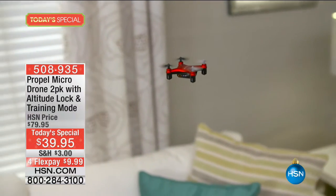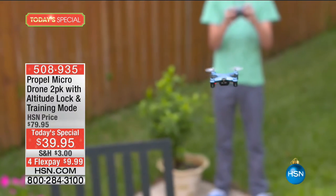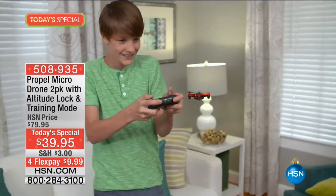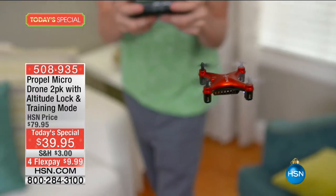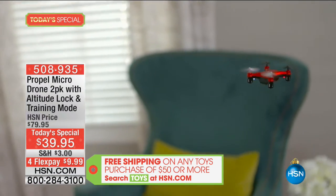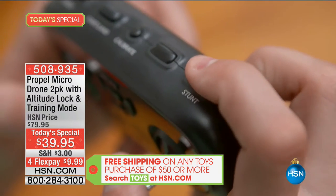This product is ageless, easy, safe to use indoors, and is the lowest price you'll find anywhere. Get in on the top quality Propel micro drone — Propel is our number one flying radio control toy company here at HSN, and this is the best value they have ever done on the easy-to-use micro drone, great for kids and great to fly even around the Christmas tree on Christmas morning.